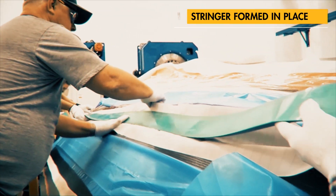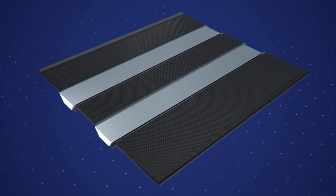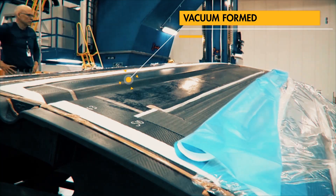Manufacturing techniques have been advanced to allow stringers to be formed in place before the skin is overlaid. This advancement reduces fabrication time and is enabled by Spirit's proprietary approach to sheet stringer splicing.